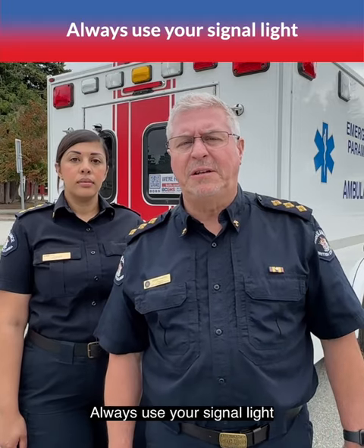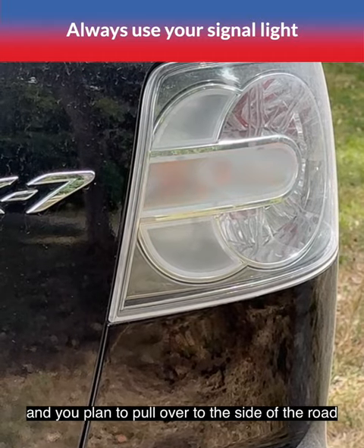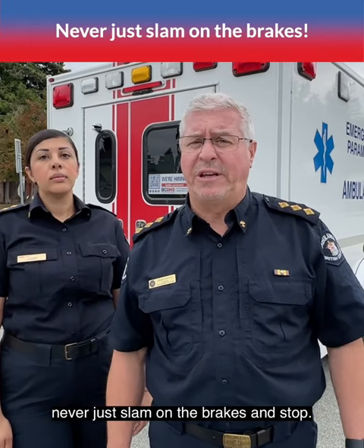Always use your signal light when you're about to pull over. This tells the driver of the emergency vehicle that you see them coming and you plan to pull over to the side of the road you are indicating. And please, never just slam on the brakes and stop.